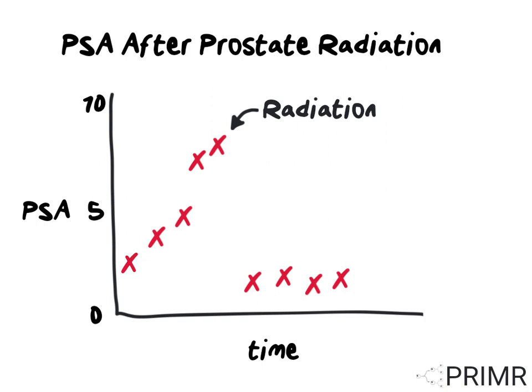Instead, it tends to bounce around within a low normal range. You should ask your doctor if your PSA is within a low normal range after radiation.